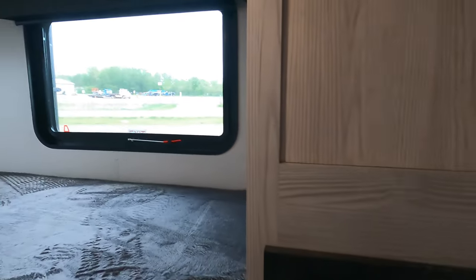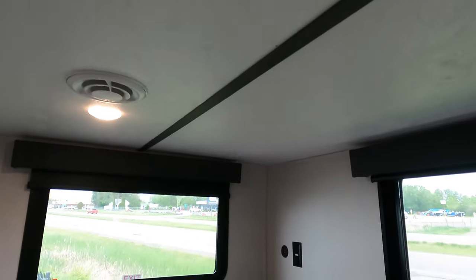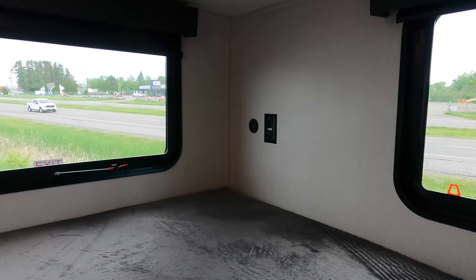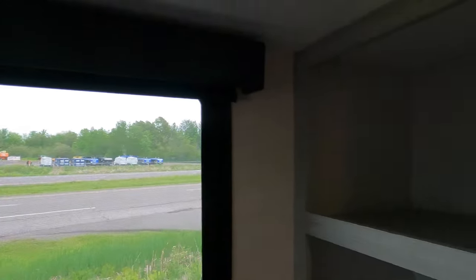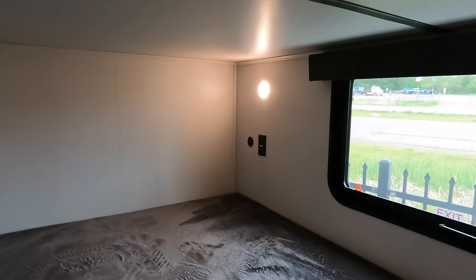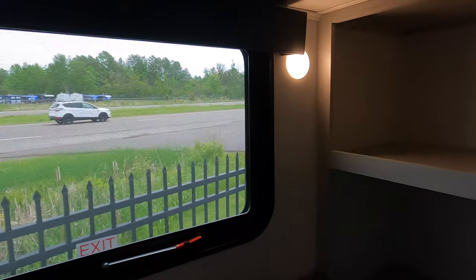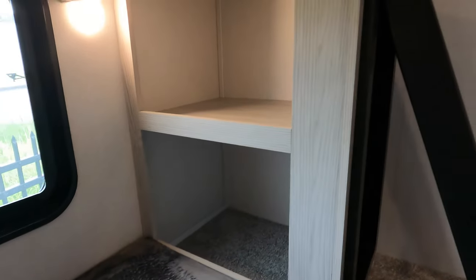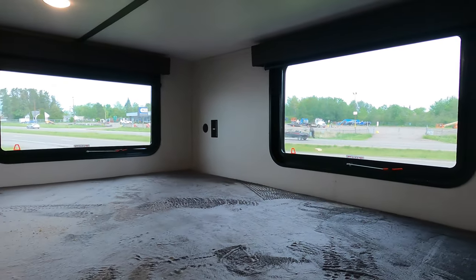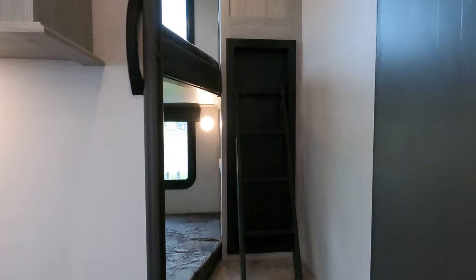On into the bunkhouse — there is a ladder that gets you up to the top bunk. These are double bunks, so they're quite wide. There's AC ducted through, plus a plug-in and outlet. The lower bunk has a light, USB, and outlet, along with a nice window that also serves as an emergency exit. There's additional storage up here as well. It's always nice when bunkhouses come with storage so guests — whether kids or adults — have space for their things and their own little space.